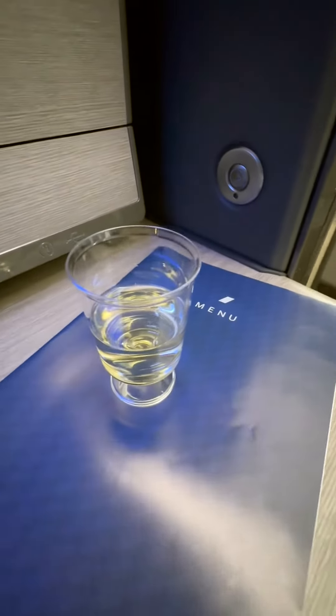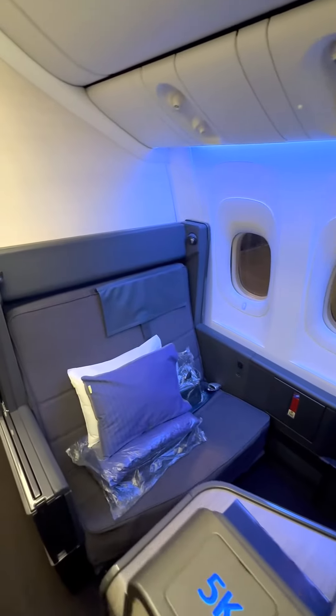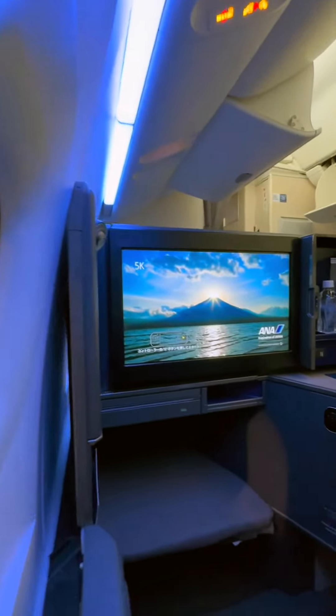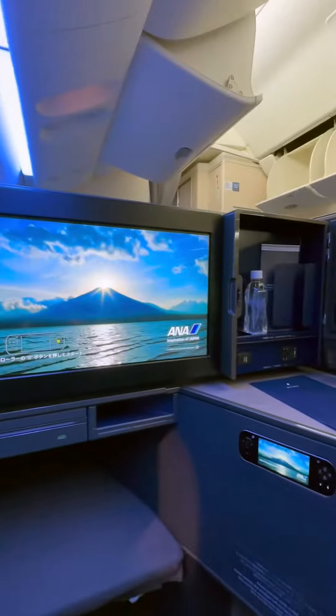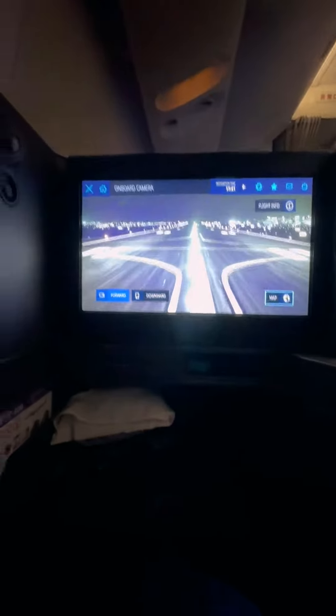I settled into my seat with a nice glass of champagne. As you can see, the seat has a ton of room. There's plenty of storage space and an incredible amount of room to stretch out and relax. If you want to sit against the window, you're going to be riding backwards, but you'll have even more privacy since you're not next to the aisle.